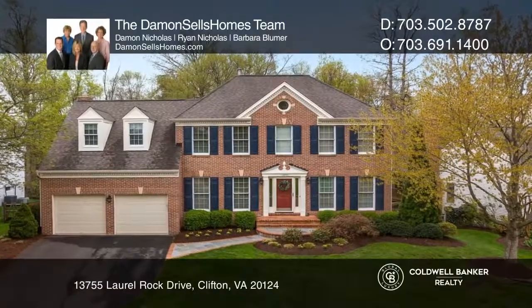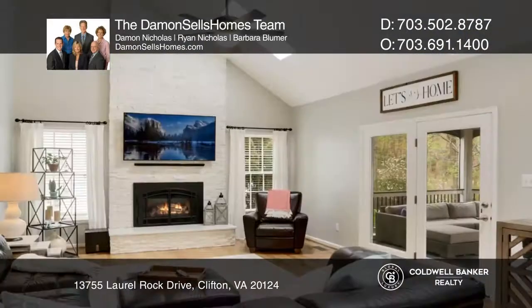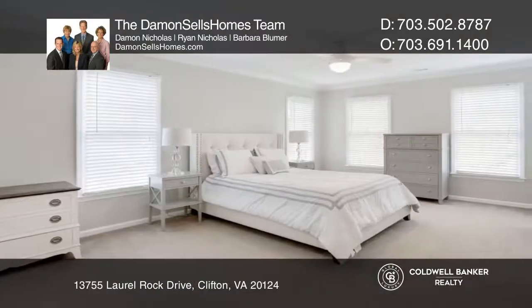With a nod to the classics, this home is enhanced with modern trends to enjoy for years to come. The open floor plan offers a host of features, including a renovated kitchen, a main-level office, and walk-out recreation.